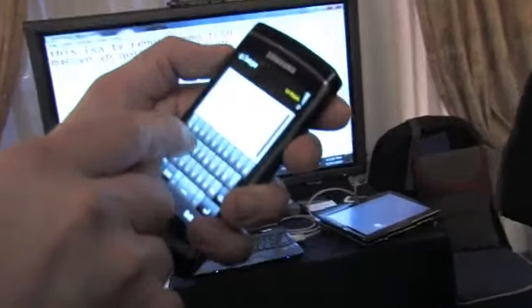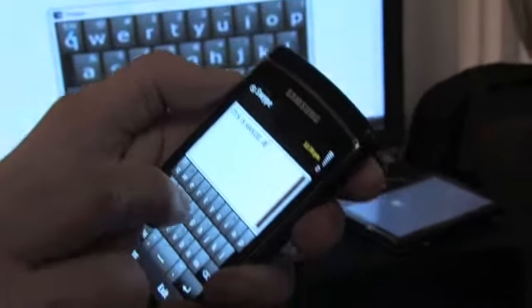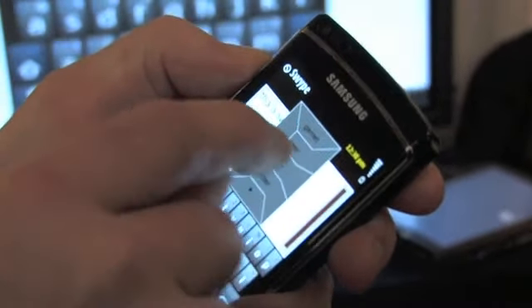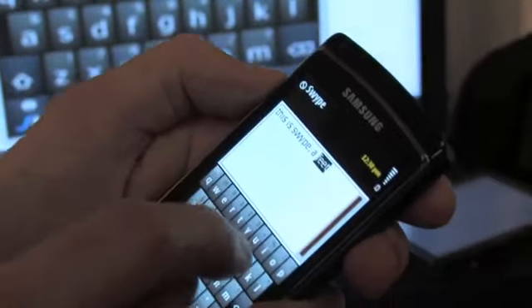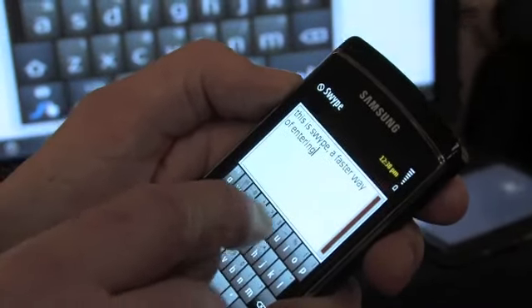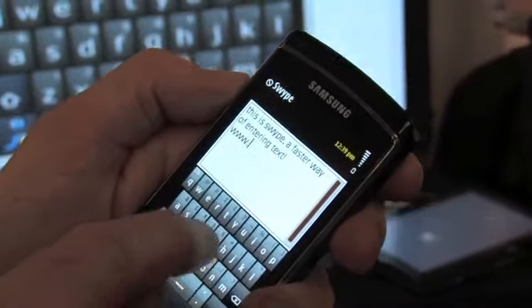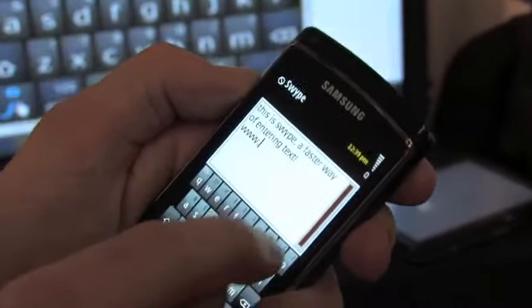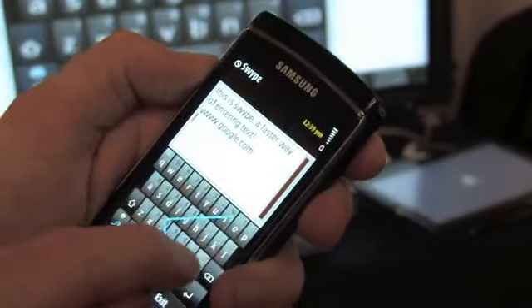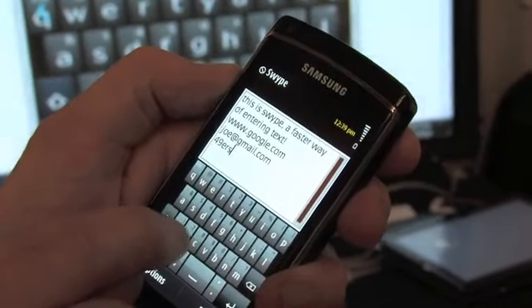This is Swype — a faster way of entering text. You can do crazy things like www.google.com. I can do joe@gmail.com. I can do 49ers, 76ers.